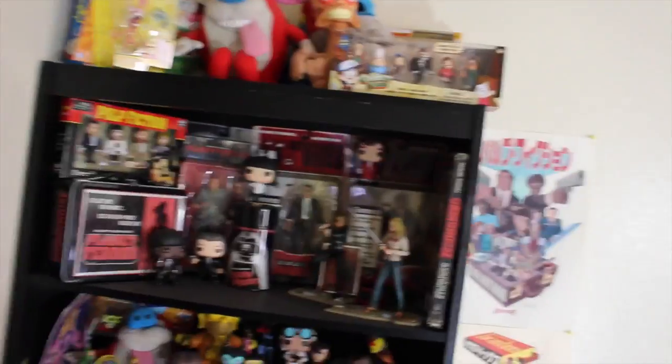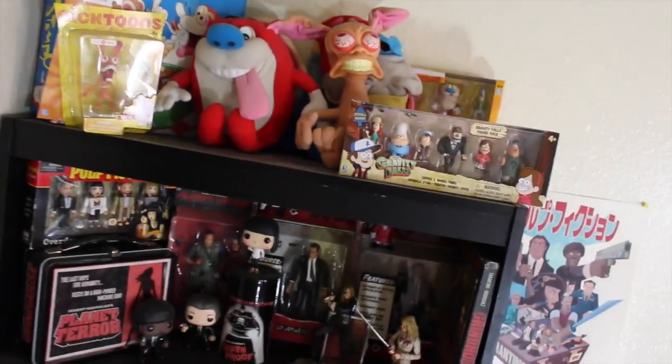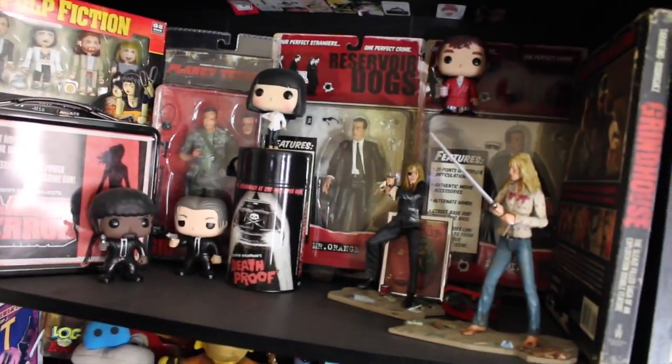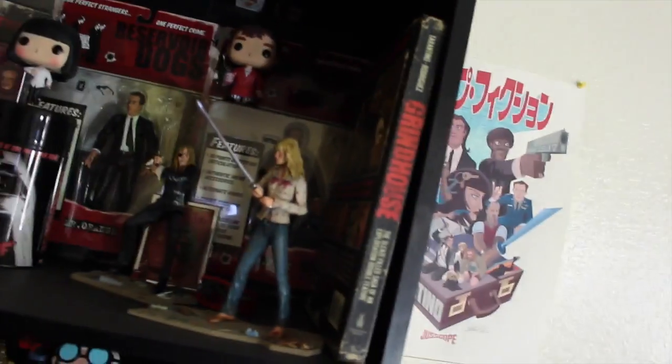There's some sewing stuff that my girlfriend has from the stuff she likes to work on. I've got my cool bookshelf with a lot of my favorite things. I got a dusty collection of Ren and Stimpy toys, there's some Gravity Falls stuff up there. This whole shelf is dedicated just to Quentin Tarantino stuff — you got Kill Bill, there's a book for Grindhouse, one of my favorite books ever. There's some neat Funko Pops.